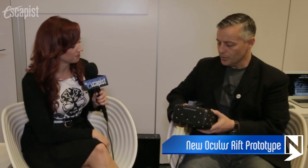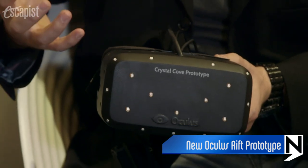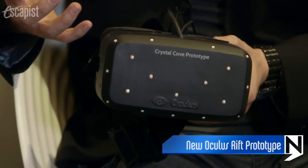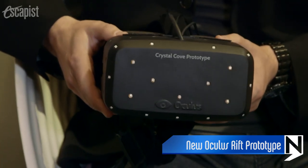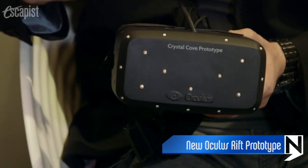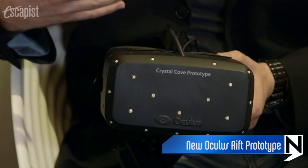You will notice that it does look different. This Crystal Cove prototype actually has a matrix of micro LED lights. There's an infrared spectrum that we are actually looking at with a camera — a complementary camera that's facing the unit as you wear it. The camera knows where you are in 3D space, and as such we're able to add new degrees of freedom of motion.